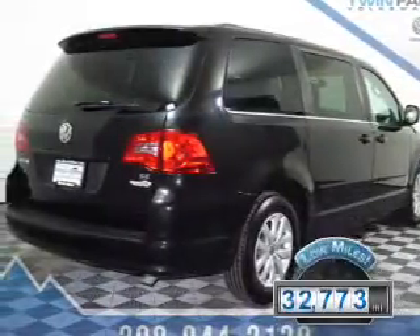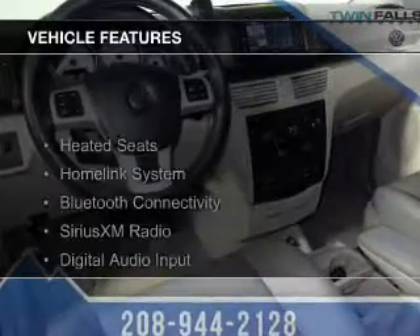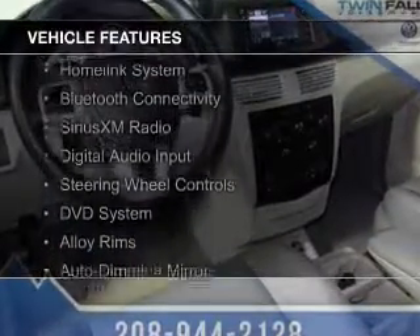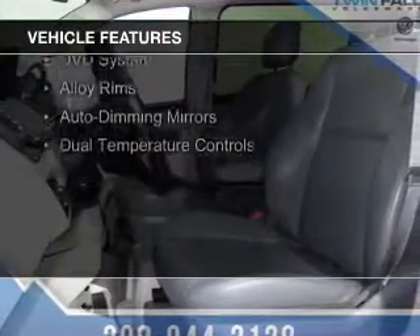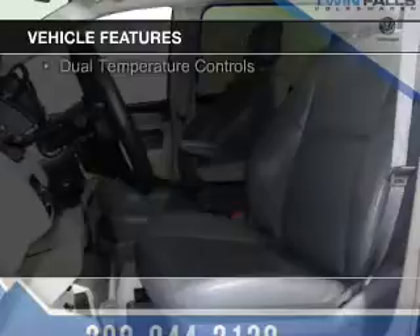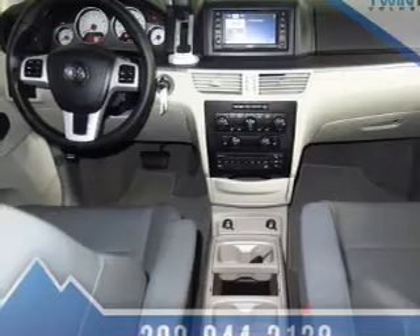With fewer than 35,000 miles, this vehicle has a long road ahead. The features include heated seats, a HomeLink system, Bluetooth connectivity, Sirius XM satellite radio, digital audio input, steering wheel controls, a DVD system, alloy rims, auto-dimming mirrors, and dual temperature controls.